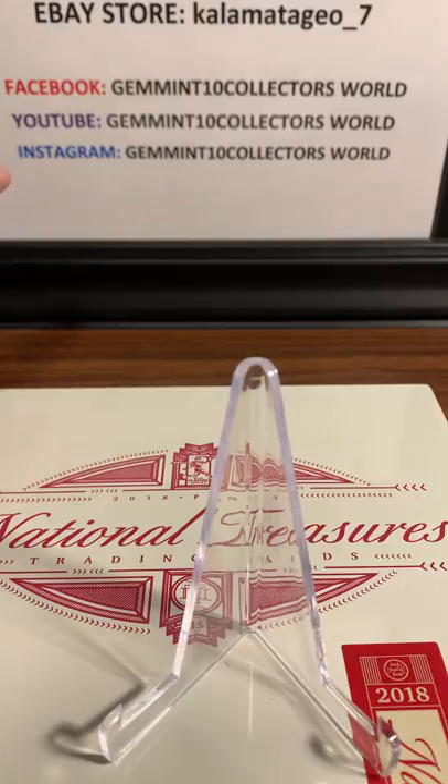Instagram almost over 1,600 followers - Gemintang Collectors World. And if you're interested, I have over about 260 PSA graded new and old cards on my eBay store - Kalamata Geo underscore 7. Really cool video, love doing these reveal videos for you guys - they're one of my most popular videos. Please like and share. Thank you for watching, and I'll see you in part 2.